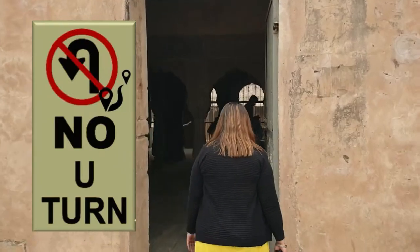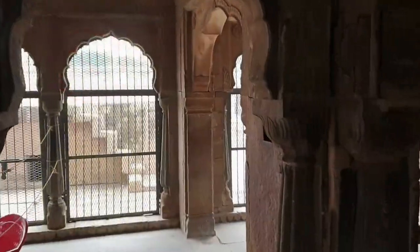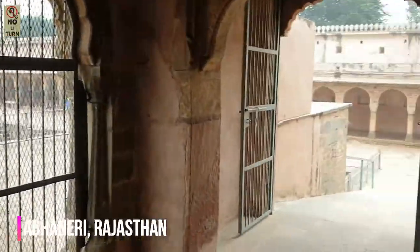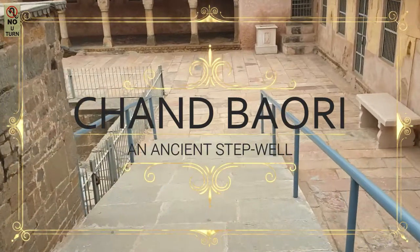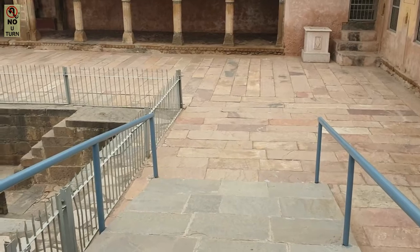On a beautiful chilly and foggy winter morning, Know You Turn takes you with us to see the world's largest step well, right here in India's Abhaneri district in Rajasthan. Welcome to Chand Bauri, a magnificent ancient structure still standing strong after almost 13 centuries.